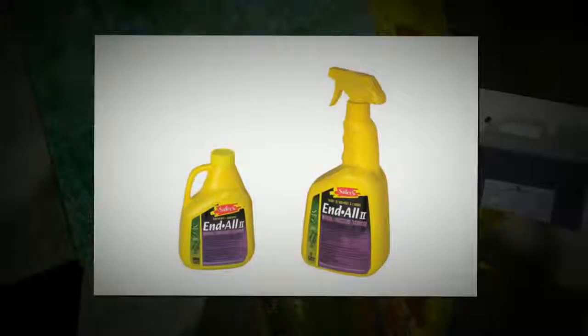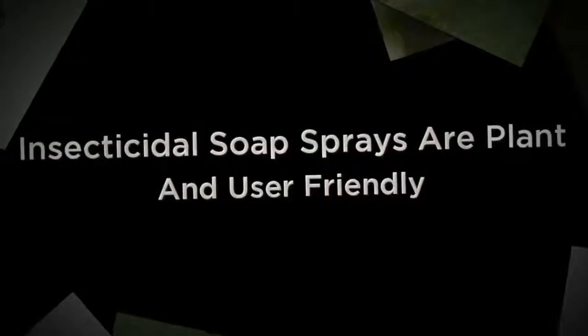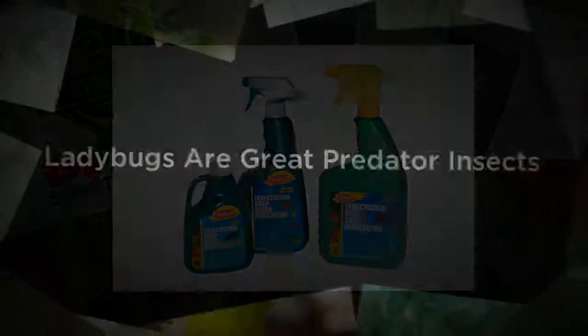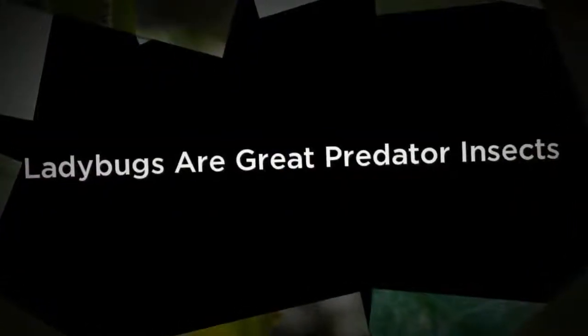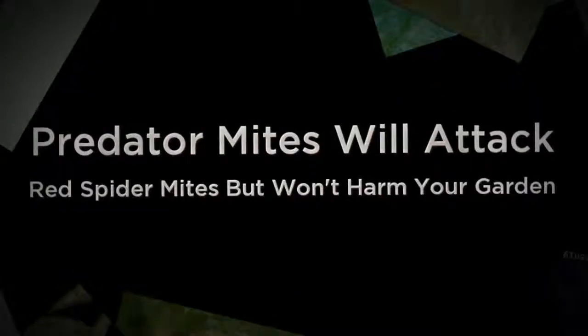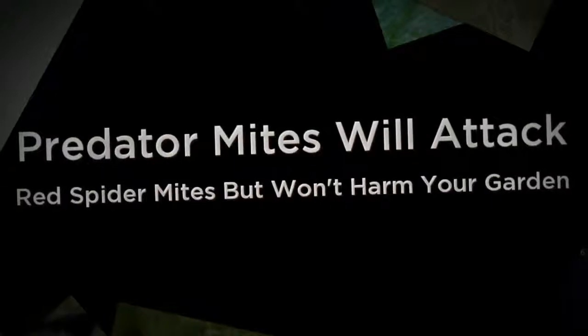Harmless to plants and people, these beneficial insects feed only on garden pests and their larvae. Often the best way to combat pests and harmful stresses to your plants is to deter them from coming in the first place. Neem is an ingredient which will help to deter pests, in particular spider mites.